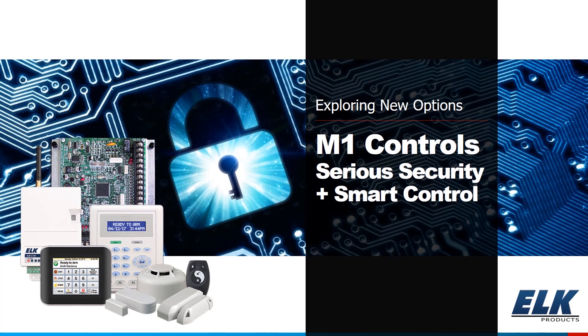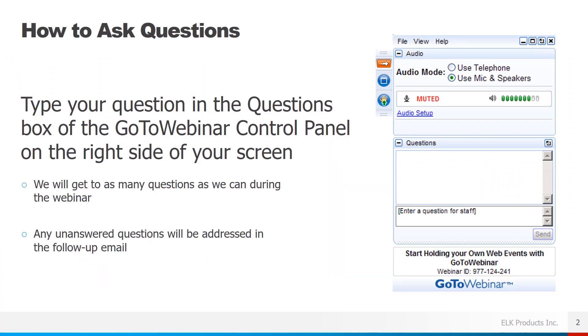Hello and thank you for joining me today for our webinar exploring new options — the M1 control, Serious Security Plus Smart Control. I'm Brad Weeks from the technical support department at ELK Products. If you have any questions, please go to your GoToWebinar control panel on the right-hand side of your screen, type in those questions, and we'll get to them at the end of today's presentation.